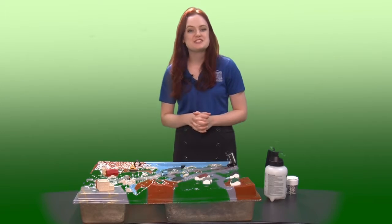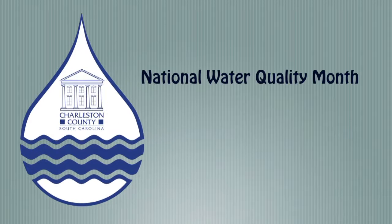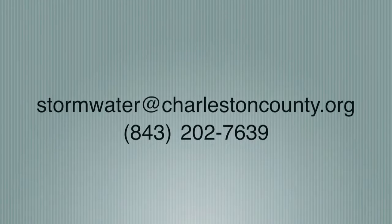This has been brought to you by the Charleston County Stormwater Division for National Water Quality Month. If you have any questions, you can always email us at stormwater@charlestoncounty.org, or you can call us at the Stormwater Hotline 843-202-7639. Thank you.